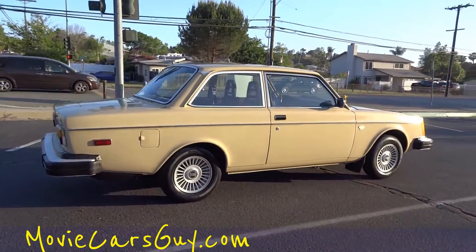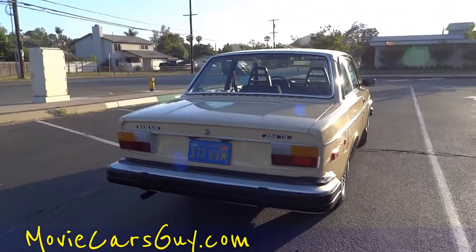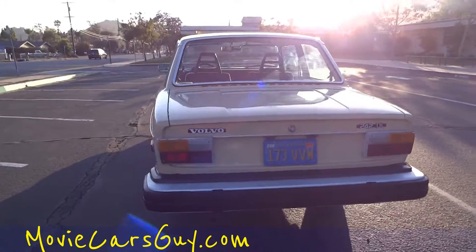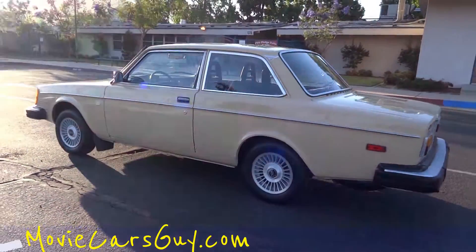Runs, drives, shifts great. I'm going to go ahead and do kind of a once around. Make sure and check out the full review on my main channel, Cereal Marshmallows — on there you'll see a full 20-30 minute walk around showing you everything about the car.